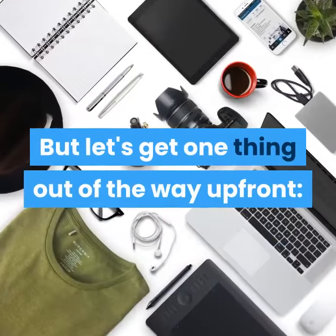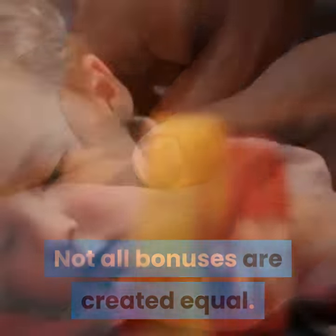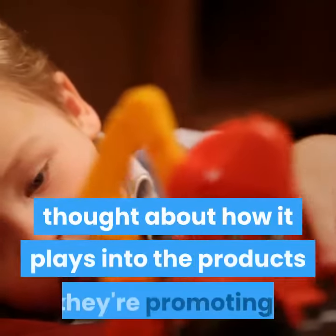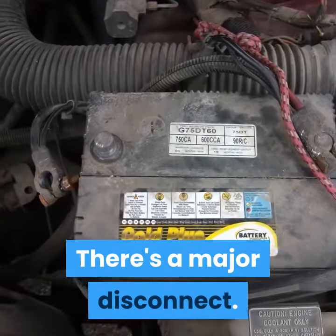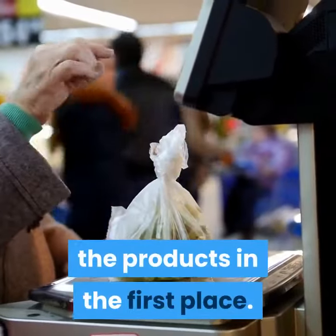But let's get one thing out of the way up front: not all bonuses are created equal. A lot of affiliates throw something together quickly with no real thought about how it plays into the products they're promoting. There's a major disconnect — they don't understand buyers and why they're interested in purchasing the products in the first place.